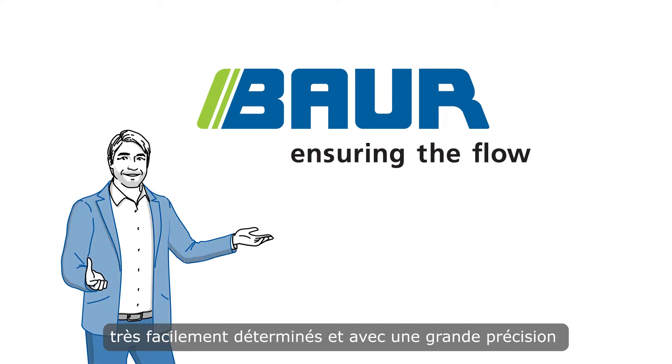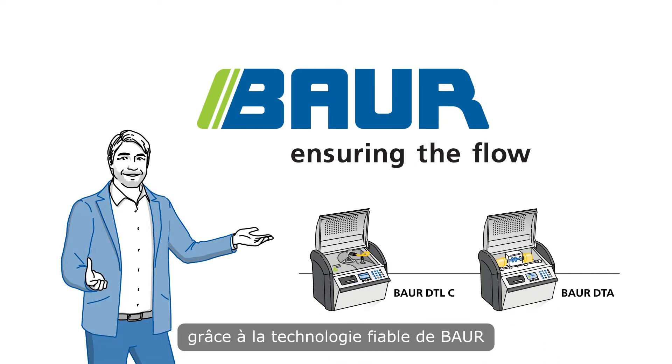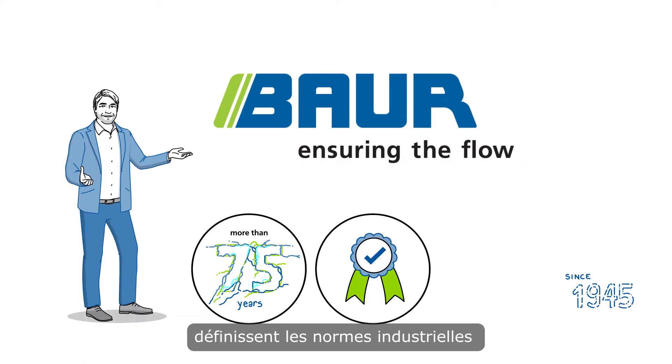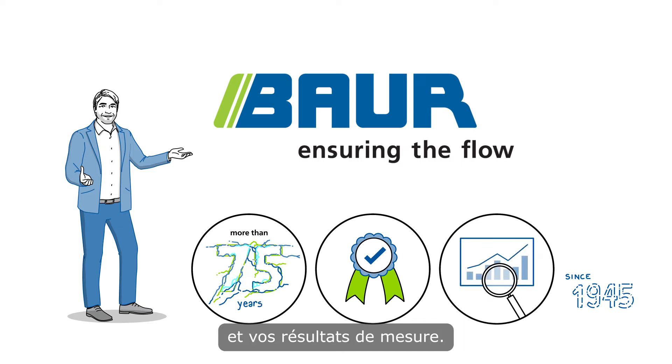Both can easily and accurately be determined with the reliable insulating fluid testing technology by Baur. With more than 75 years of experience, Baur solutions define industry standards, giving you confidence in your own expertise and measurement results.